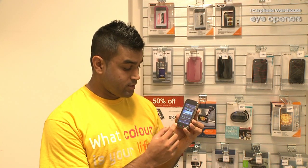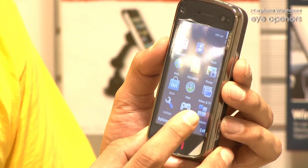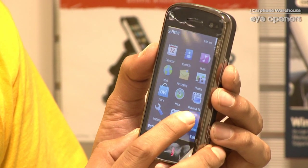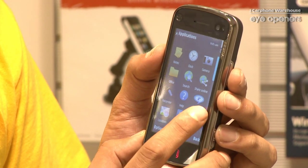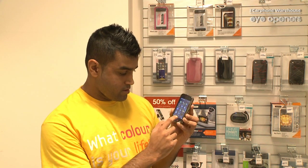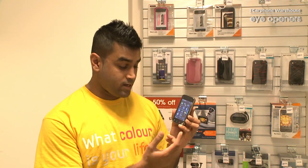What you do is you just click on the menu button and then you would go into the applications, and about halfway down in the applications, you've got the FM transmitter there. I'll just find that for you. There we go, that's it there. Now, I'll just show you exactly how to use it as well.